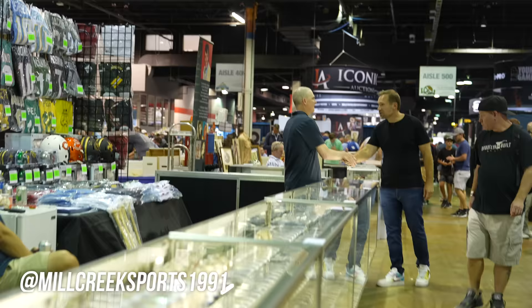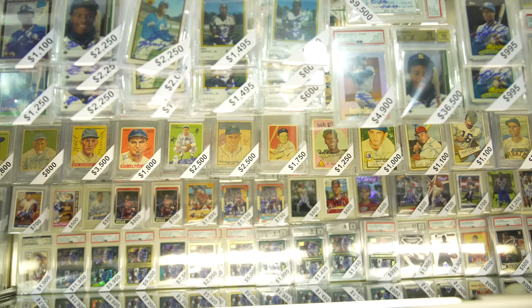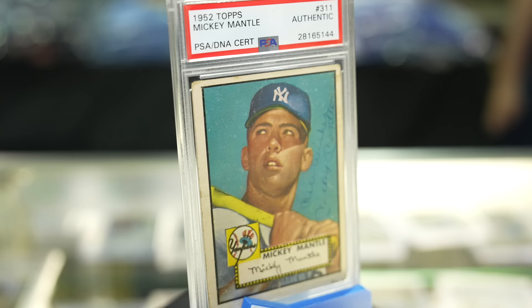Brent, I heard that Mill Creek Sports had some unbelievable autograph cards, and that was not wrong advice. This is insane. They specialize in autograph cards — higher-end stuff. Ichiro, look at all these Ken Griffey Jr. cards. 56 Topps Ted Williams. Look at Mickey Mantle — all this. You've got Pistol Pete here as well — that's incredible — his rookie card. Signed rookie cards.